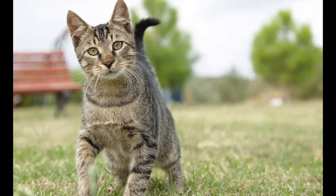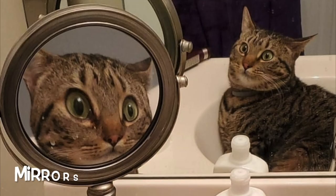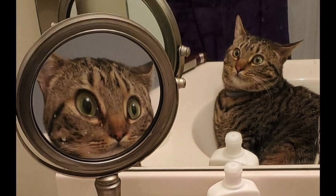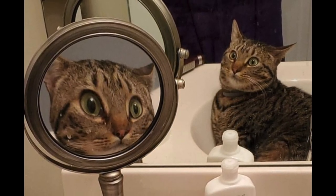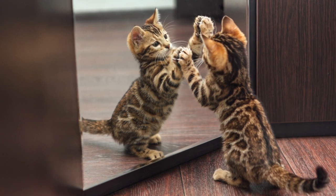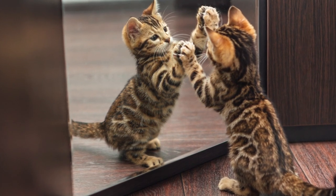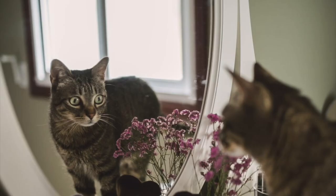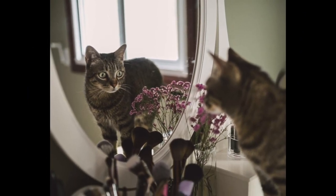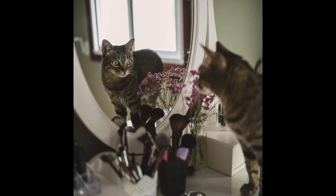Cats are also scared of mirrors. Some cats may ignore mirrors completely, while others have a more complicated fight-or-flight reaction to seeing another cat suddenly appear right next to them. Like most animals, cats don't recognize themselves in a mirror — as a result, they may perceive their reflection as an unknown stranger, made all the more baffling because they can't smell it. Your cat may lash out defensively, raise its back to look bigger, hiss, swat, or just run away.